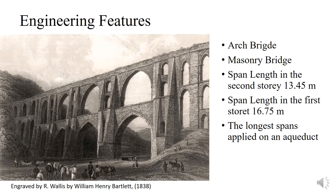Now I am coming to the engineering features of the aqueduct. The type of the bridge is arch and masonry. At that time, stone was the main construction material. Stone works well under compression but not under tension. Furthermore, using arches is the best way to stay away from tension forces. That is why we have several examples of arches throughout history.